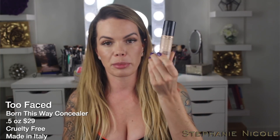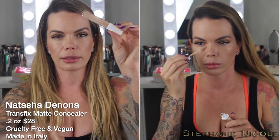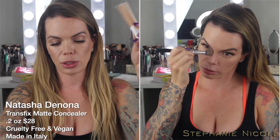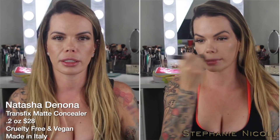I brought two concealers: the Too Faced Born This Way in Light Beige, which is my natural color, and the Natasha Denona 10 Neutral Transfix Matte Concealer, which I actually really enjoy. The Natasha Denona one is a little darker, so if I needed an in-between shade, I could mix these two. I don't really highlight with a lighter concealer anymore — I stopped doing that a long time ago because I found it didn't suit my face shape.